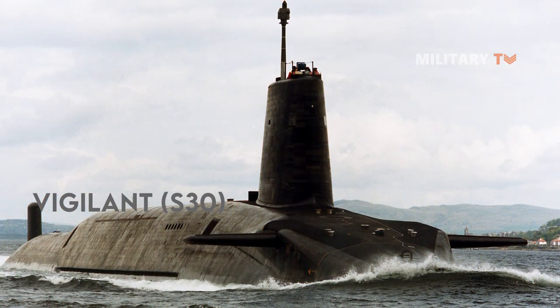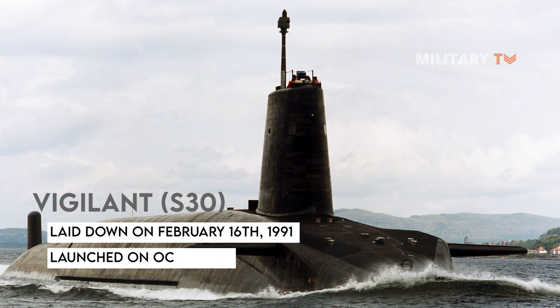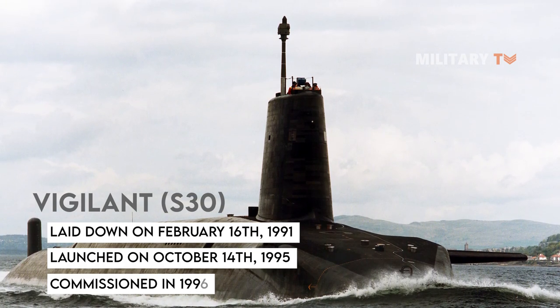The Vigilant S-30 was laid down on February 16, 1991, launched on October 14, 1995, and commissioned in 1996.